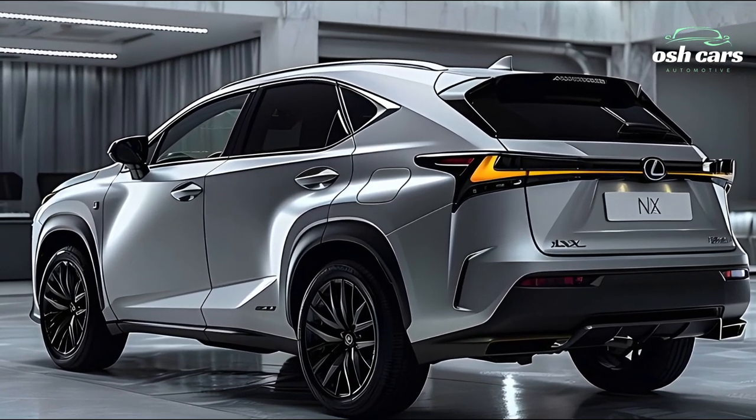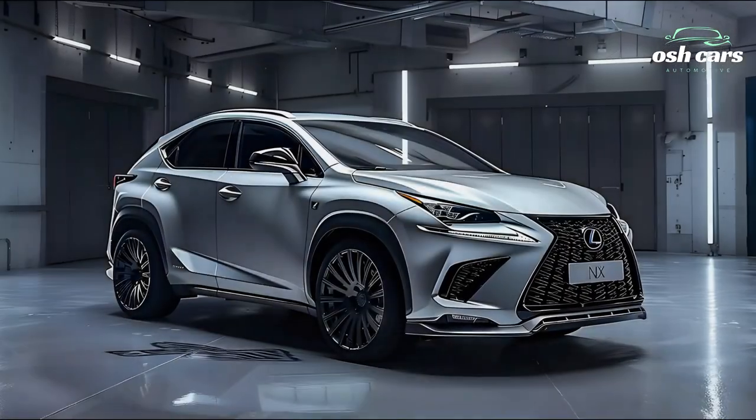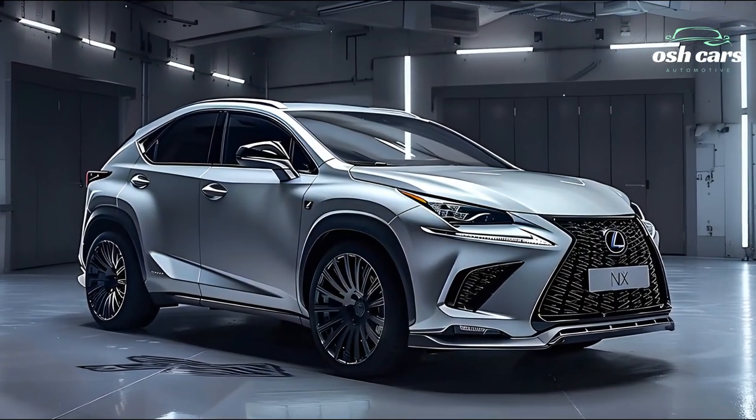With its roomy trunk and versatile seating options, the NX is ideal for both weekday commutes and weekend road trips.